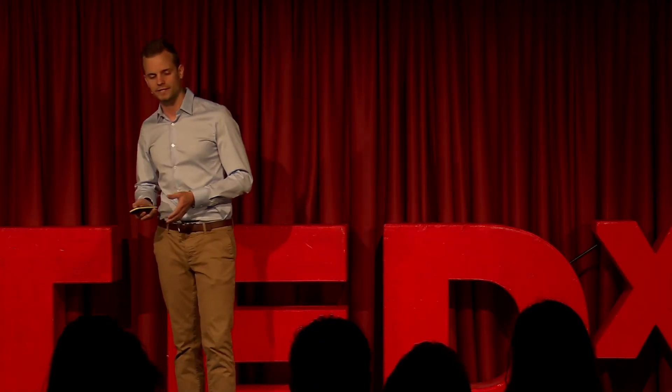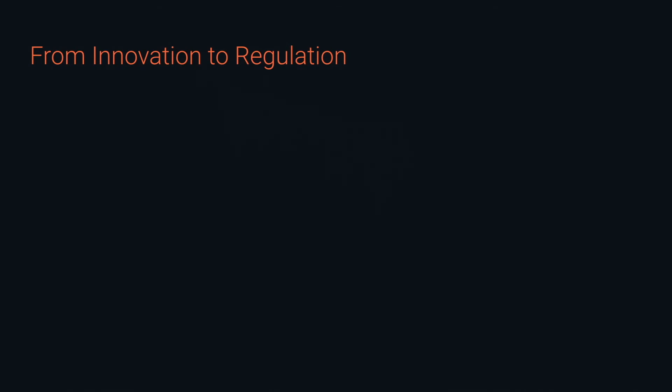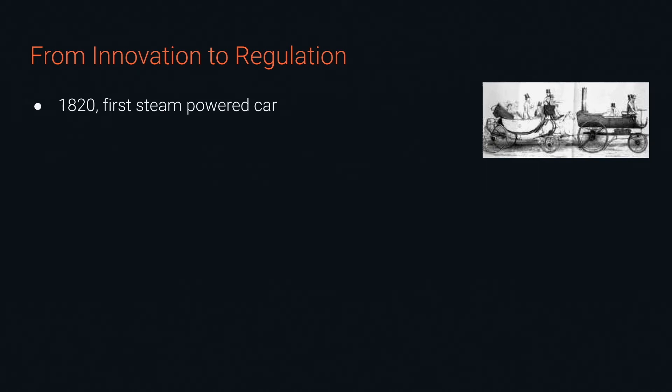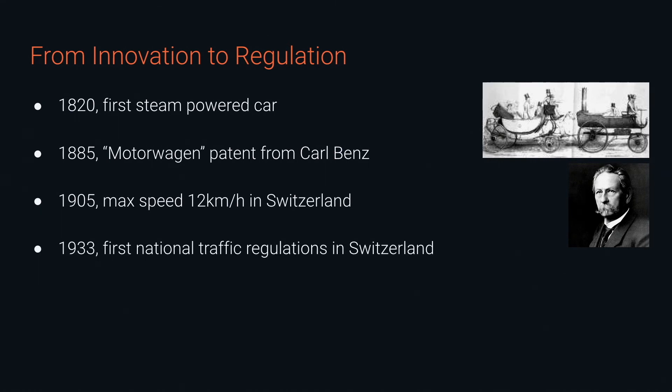Now I've talked about how we ended up here and why we should give this technology additional thought. Let's come to the third point: what we should do about it. Looking back in history, it's not the first time we have a new, revolutionizing technology at our doorstep. Let's look at how cars changed our lives. In 1820 we had the first steam-powered car. In 1885, Carl Benz's famous motor wagon patent started Mercedes. In 1905, Switzerland had its first law about maximum speed — but there was no way to enforce it without a radar system. Shockingly, it wasn't until 1933 — more than a century after the first cars hit the road — that Switzerland had its first traffic regulation law. Do we want to wait another century to introduce laws about these smart machines?